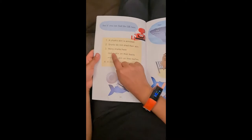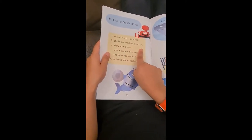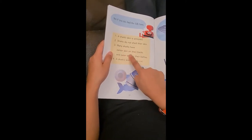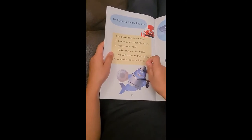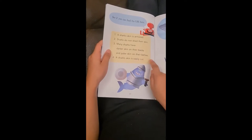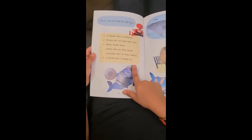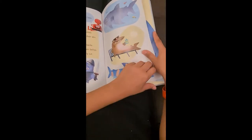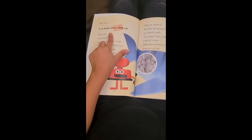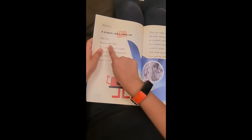Shark's skin is armored. Sharks do not shed their skin. Many sharks have darker skin on their backs — that's actually true. And paler skin on their bellies. A shark's skin is easily cut. No, I don't know about that. The lie is: a shark's skin is easily cut.